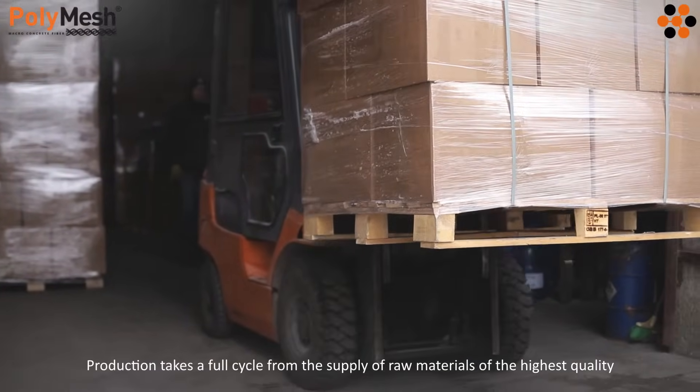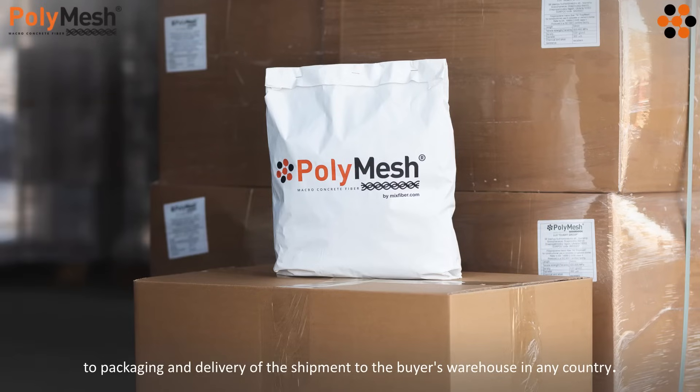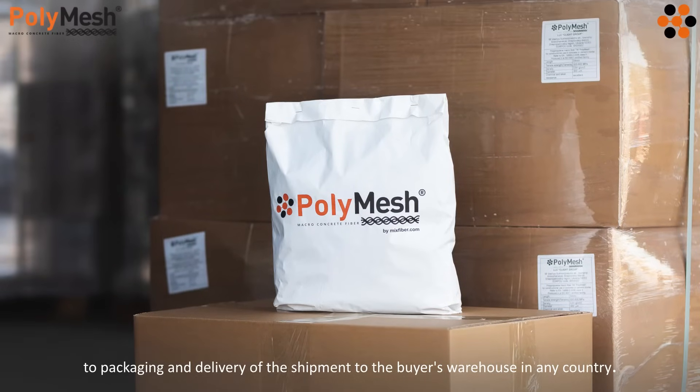Production takes a full cycle from the supply of raw materials of the highest quality to packaging and delivery of the shipment to the buyer's warehouse in any country.